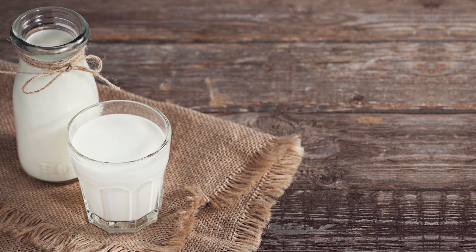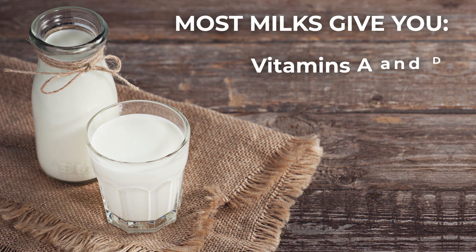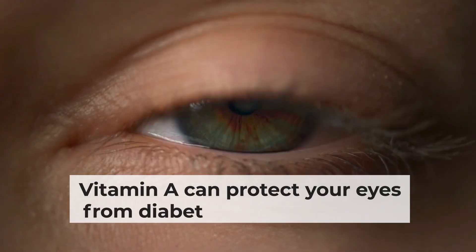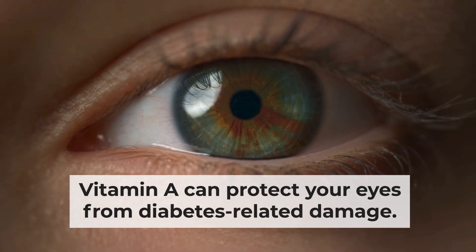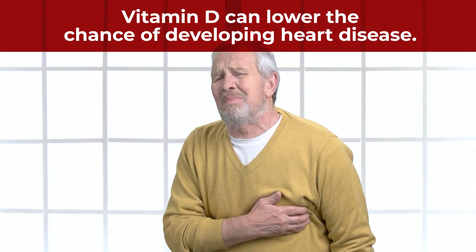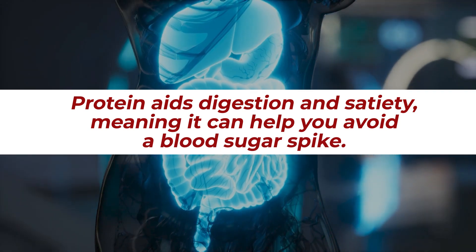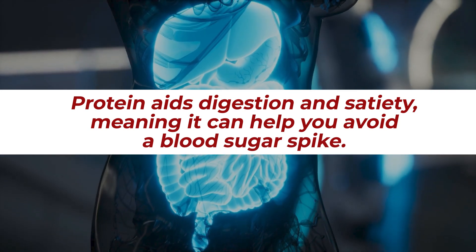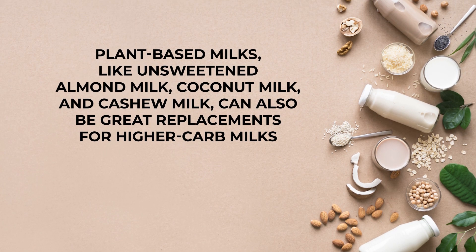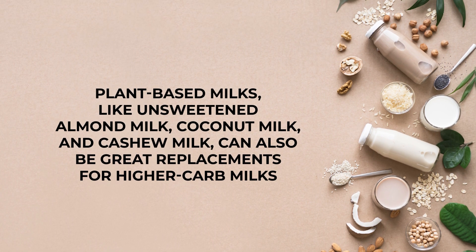Most milks give you a good amount of certain excellent anti-diabetes nutrients, including vitamins A and D, calcium, and protein. Vitamin A can protect your eyes from diabetes-related damage. Vitamin D can lower the chance of developing heart disease. And protein aids digestion and satiety, meaning it can help you avoid a blood sugar spike. Plant-based milks, like unsweetened almond milk, coconut milk, and cashew milk, can also be great replacements for higher carb milks.